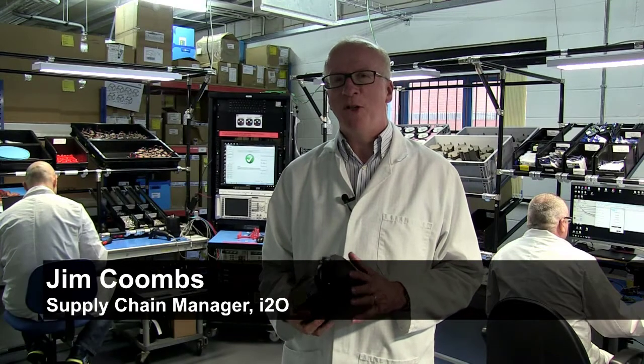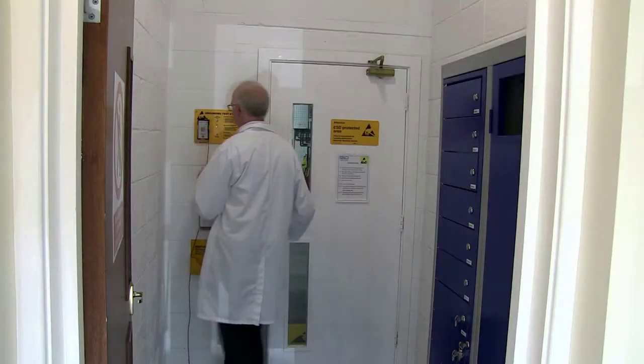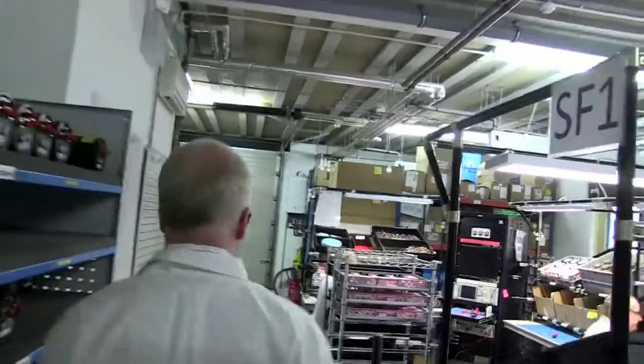I'm Jim Coombs, Supply Chain Manager at I2O Water. We're in our Woolston manufacturing site in Southampton, where we manufacture loggers and controllers for water utilities.